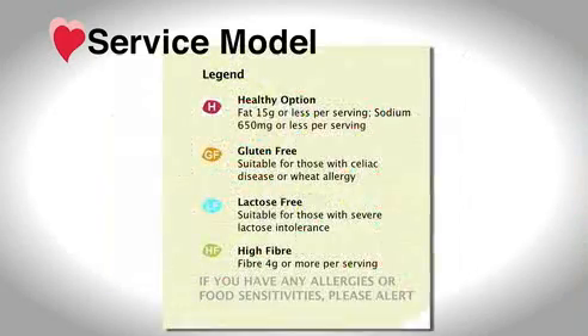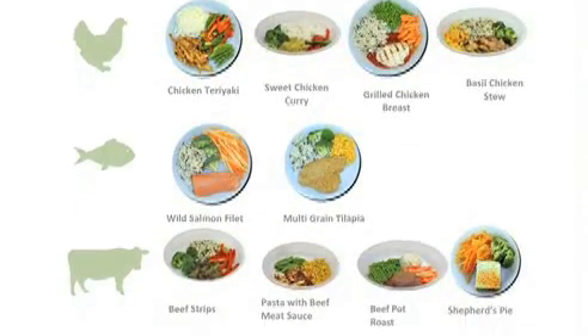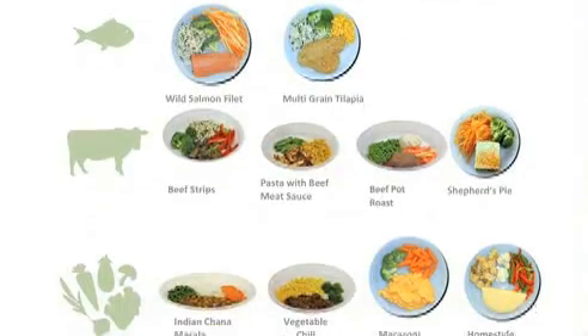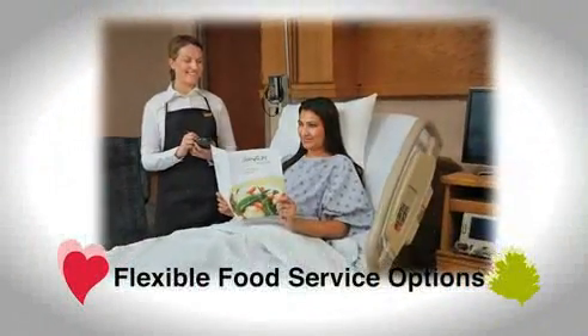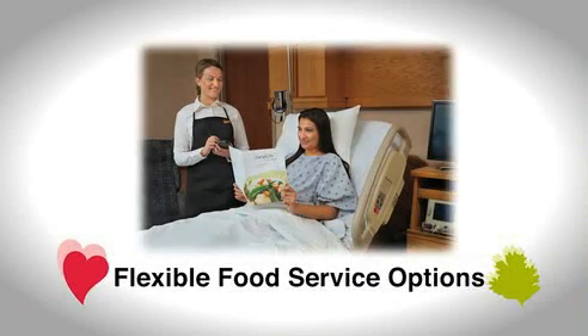The menu items are coded to guide patients in their selections, and a pictorial menu accompanies the printed menu for patients who cannot read English. Just prior to meal service, a catering associate visits the patient and takes their order in person, or the patient can order their meal by phone. We call this dining on call.